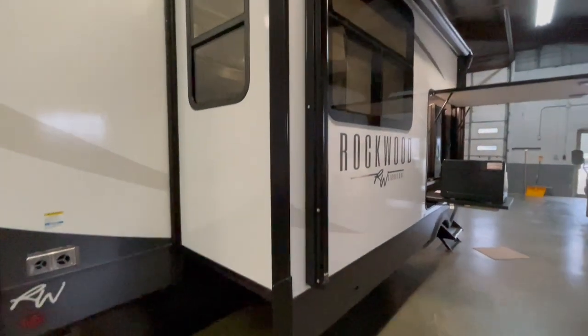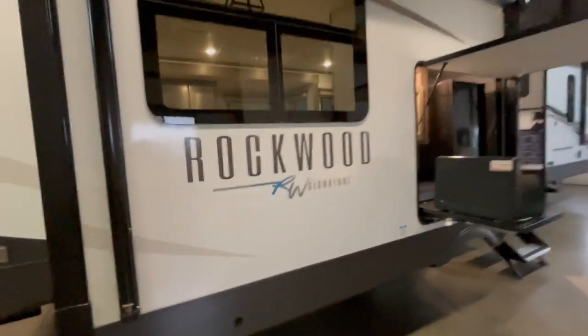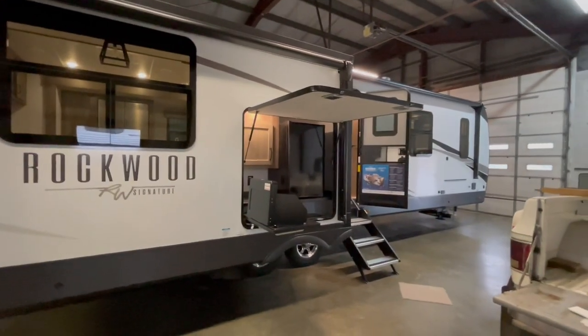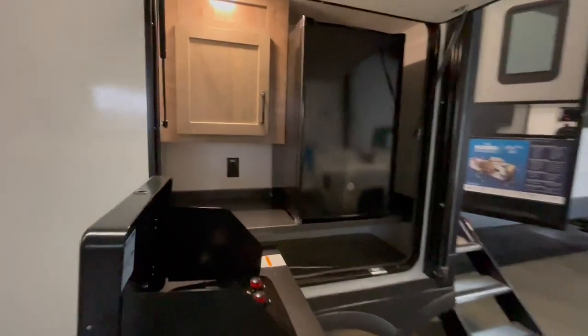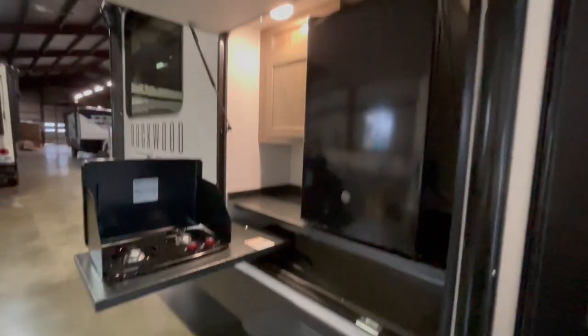You've got two power awnings with their own LED light strips, one on the slide out and one on the main body of the unit. There's a small outside kitchen with a two-burner cooktop and 110 refrigerator with a motion-detecting light inside. This unit features the upgraded solid step system and has a new upgraded grab handle that reaches almost all the way down.